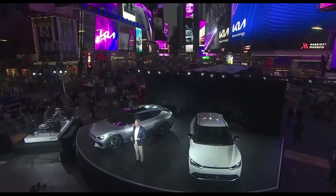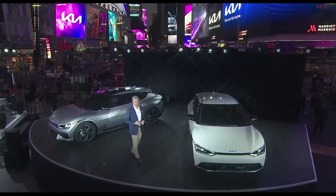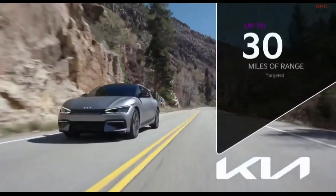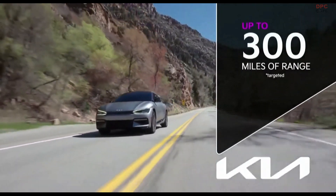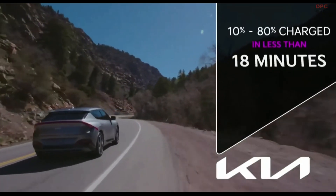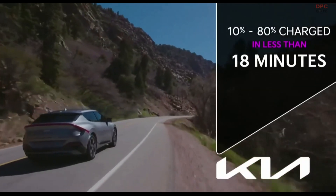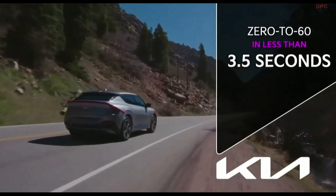When we decided to embrace EVs, we wanted to build vehicles you'd not only love to drive, but vehicles you'd enjoy living with. We are targeting up to 300 miles of range, going from 10 to 80% charged in under 18 minutes, and a 0-to-60 time of less than 3.5 seconds. EV6 is proof of our mission to design dynamic, stylish, and inventive new products.